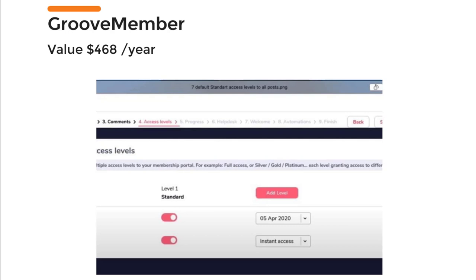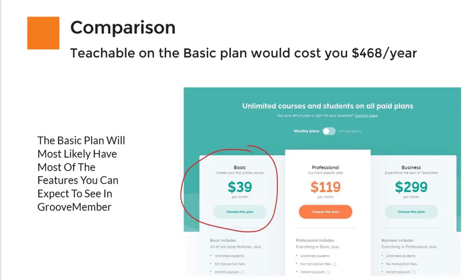The Plus plan from ActiveCampaign for 25,000 contacts would cost you over $300 per month. The next thing you will get — GrooveMember — has a value of over $400 per year, and I compared this with Teachable on the basic plan. I didn't want to exaggerate the value of GrooveFunnels, so I think this is a fair comparison.